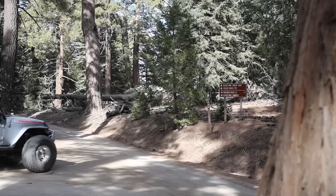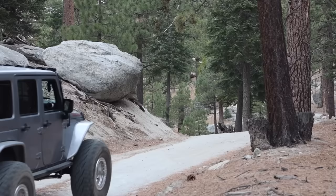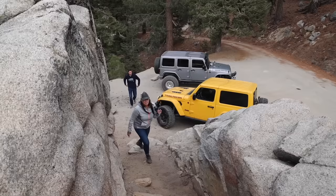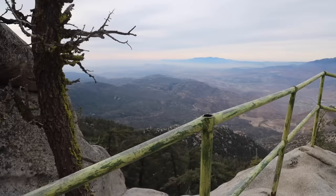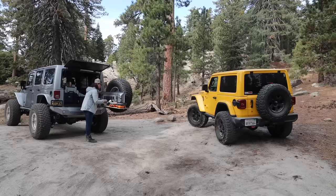Along the trail you will be rewarded with the beautiful shaded canopy of the pine forest, breathtaking views the higher you climb, and easy terrain with just a few small rocks and ruts during the last few miles. There are spots where you can pull over and take a nice hike, some notable boulder climbing areas, and if you're planning on camping there are a handful of yellow post camping spots available on a first-come, first-serve basis.